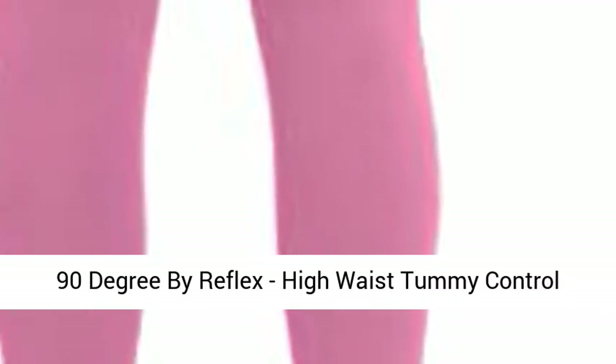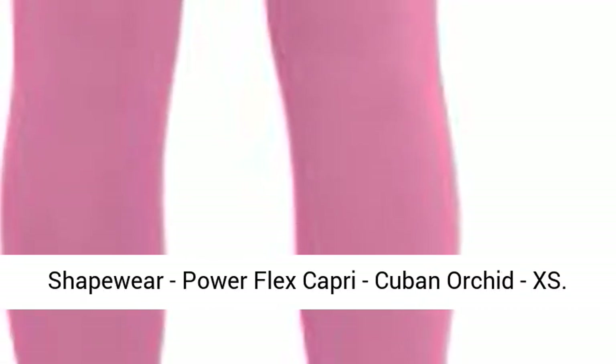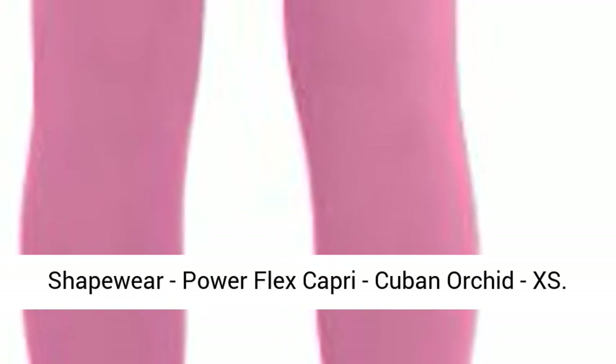90 Degree by Reflex high waist tummy control shapewear, PowerFlex Capri in Cuban Orchid, size XS. PowerFlex fabric.